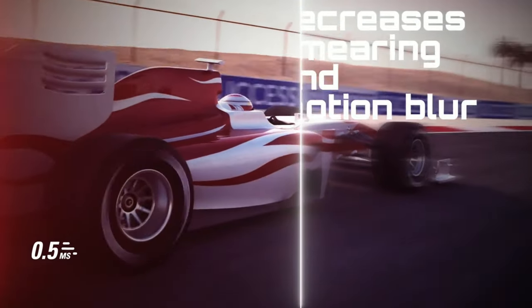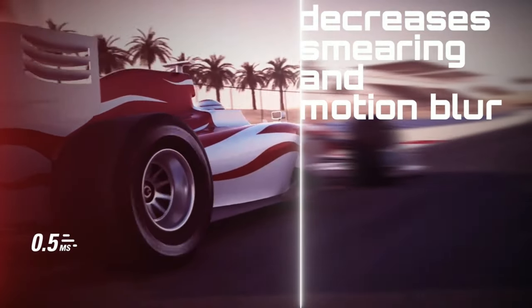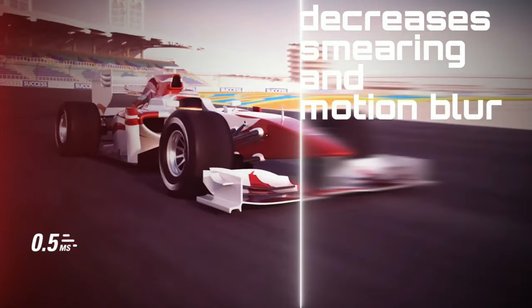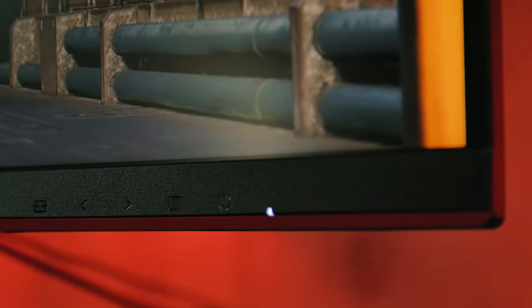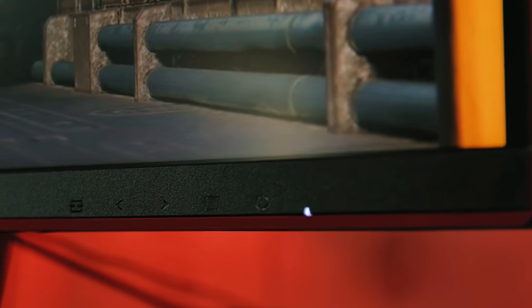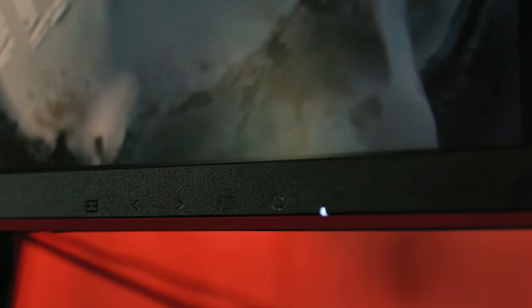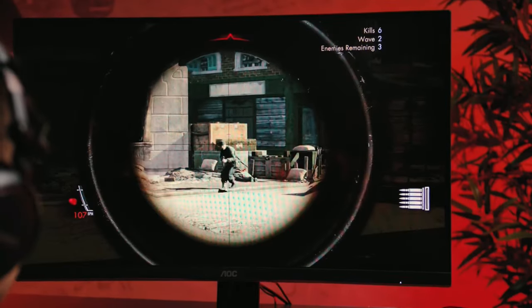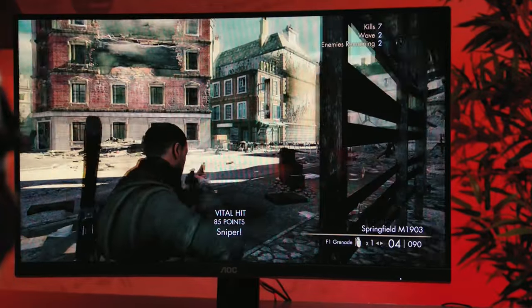Response time is also excellent at 0.5ms in its fastest mode, but you should plan on turning this down a touch for the best image quality. But with 0.5ms to begin with, there's plenty of responsiveness to go around. Color coverage is also impressive at 90% of DCI-P3 color space, so the hues will look more profound and more saturated. Unfortunately, the C27G2Z peak brightness is at the bottom of the barrel, with a luminance of only 300 nits.